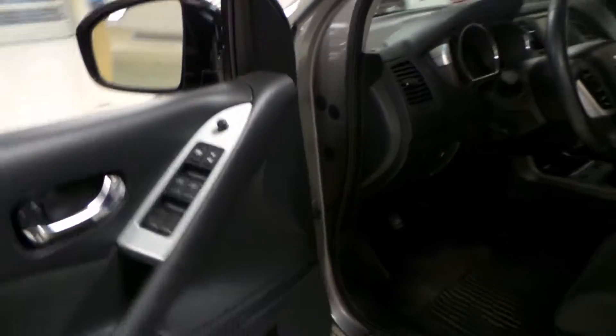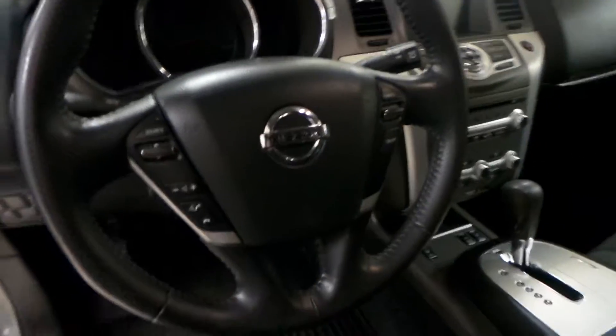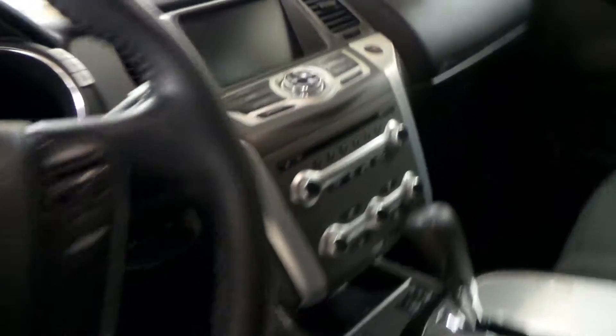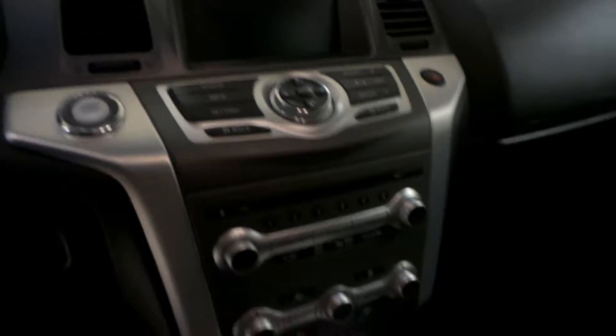We have a black cloth interior with powered seats, power windows, power locks, and side mirror controls, all automatic. You have Bluetooth, cruise control, and your radio controls on the steering wheel. It's a push-to-start with your AM-FM radio with a CD player, dual climate zone, and heated seats as well. And you do have a backup camera in here, as well as a power tilt sunroof.